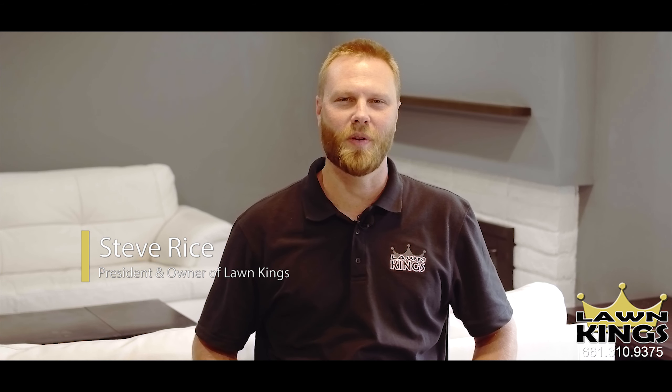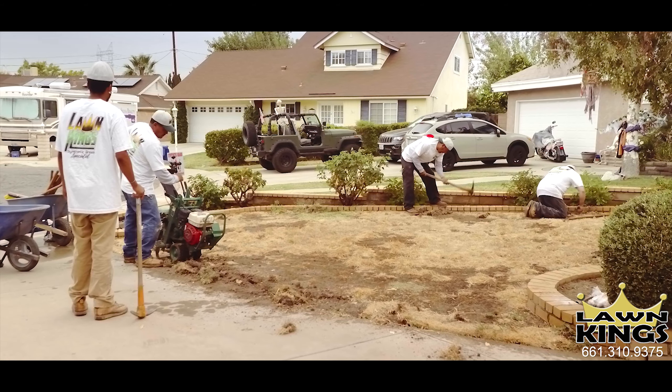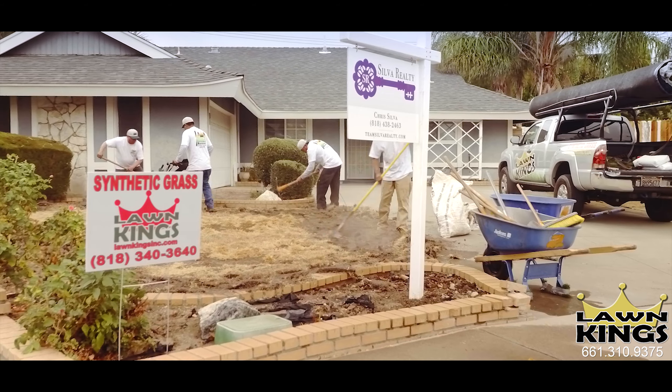Hello, I'm Steve Rice, president and owner of Lawn King's Artificial Grass. I've been doing landscaping since 1996, and for over 20 years we specialize in the installation of synthetic grass and we can help you with any other landscaping need.